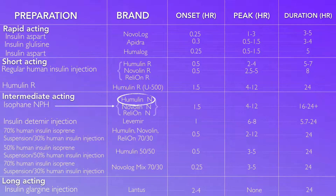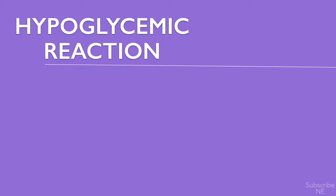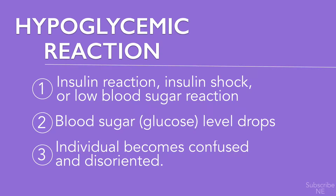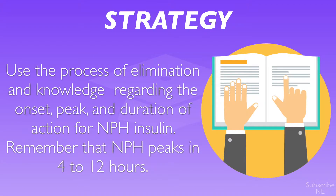As you can see in this table, NPH insulin peaks at about 4 to 12 hours. A hypoglycemic reaction, also called an insulin reaction, insulin shock, or low blood sugar reaction, occurs when blood glucose drops to a point where the individual becomes confused and disoriented. As a strategy to answer this question, use a process of elimination and knowledge regarding the onset, peak, and duration of action for NPH insulin. Remember that NPH peaks in 4 to 12 hours.